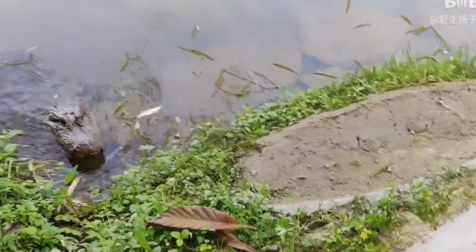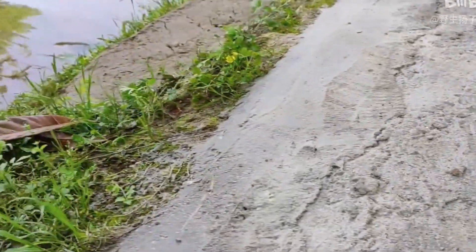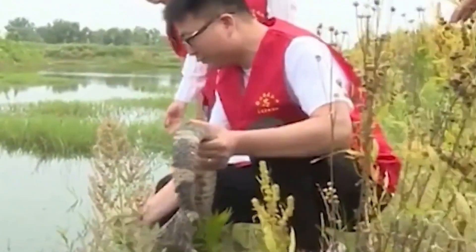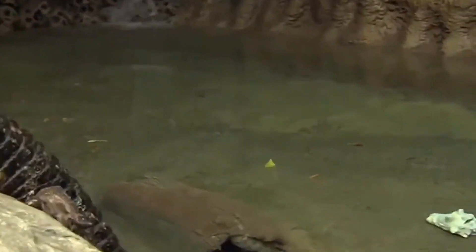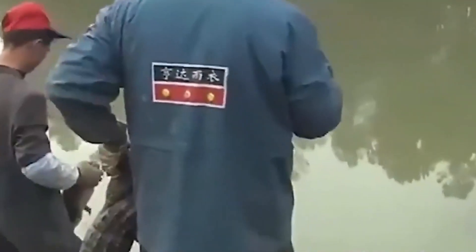Such a large number provides a prerequisite for the release of Chinese alligators in the future. As a reptile, the Chinese alligator plays an important role at the top of the food chain in the wetland ecological chain, and plays an important role in maintaining wetland ecology and maintaining species balance. We protect endangered wild animals because we want to continue to develop and save ourselves, and save the ecological nature on which human beings depend for survival. Therefore, protecting them is actually protecting ourselves.